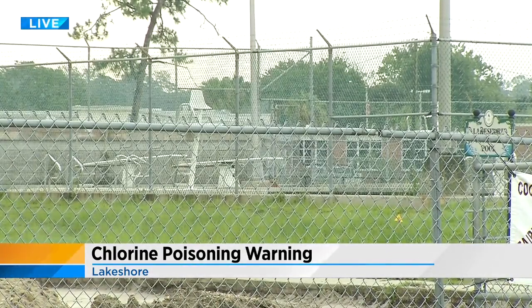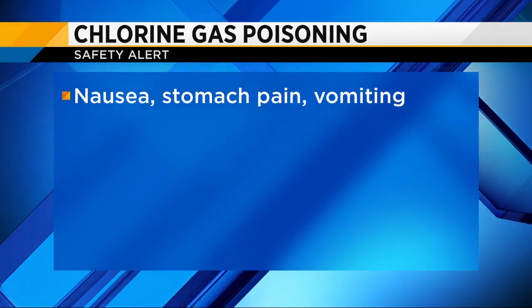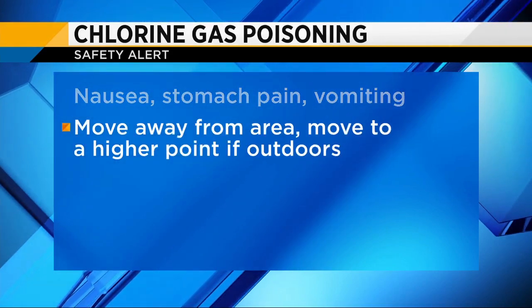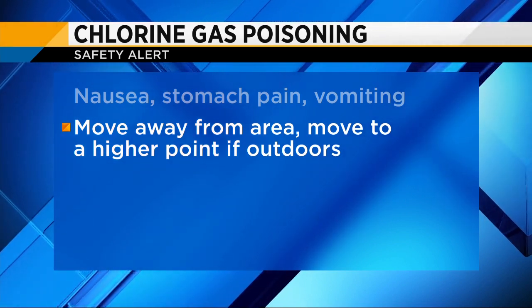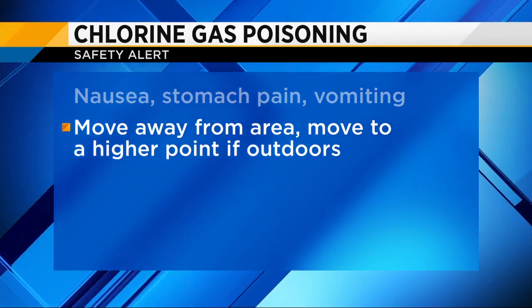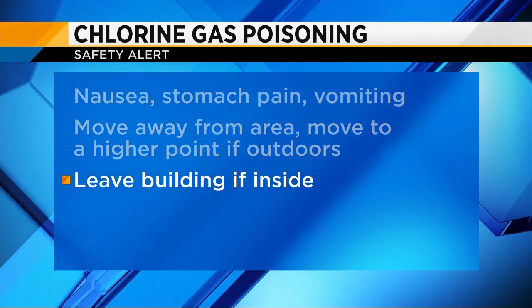Some signs of chlorine gas poisoning include nausea, stomach pain, and vomiting. According to the Centers for Disease Control, if this happens at an outdoor pool, you should move away from the area, and if possible, get to a higher point than the pool, because the chlorine will sink to a lower area since it's heavier than the air.